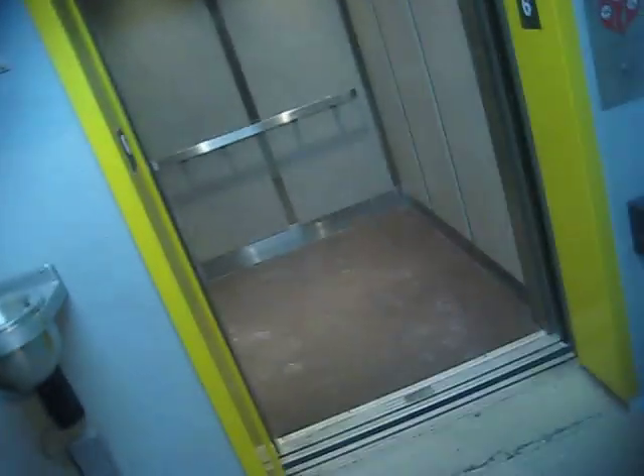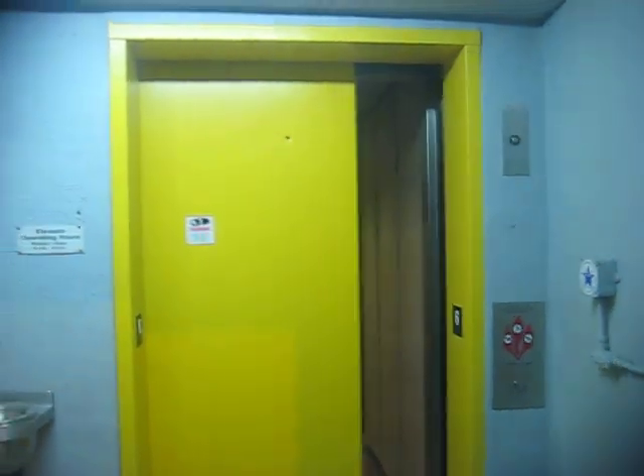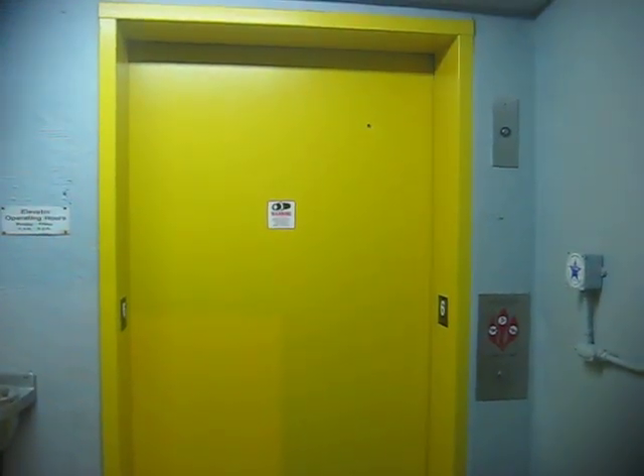Each floor has a different color for the doors. So the first floor is green, this one is yellow — and also the door to the stairs. This top floor is outdoors.